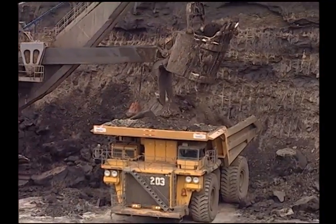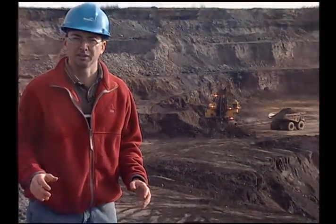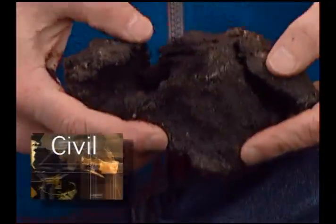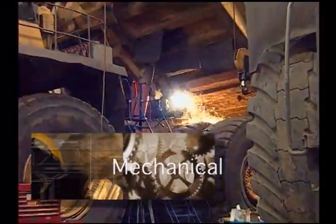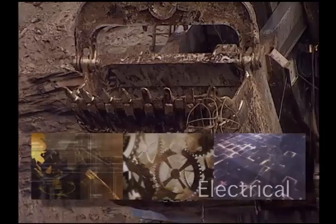To be a mine engineer you need a Bachelor of Science in Engineering. Mine engineering covers a number of engineering disciplines. You need civil engineering to understand how the earth behaves, mechanical engineering to understand how the equipment is built and how to maintain it, and electrical engineering to power the shovels that move the earth and take it out of the mine.